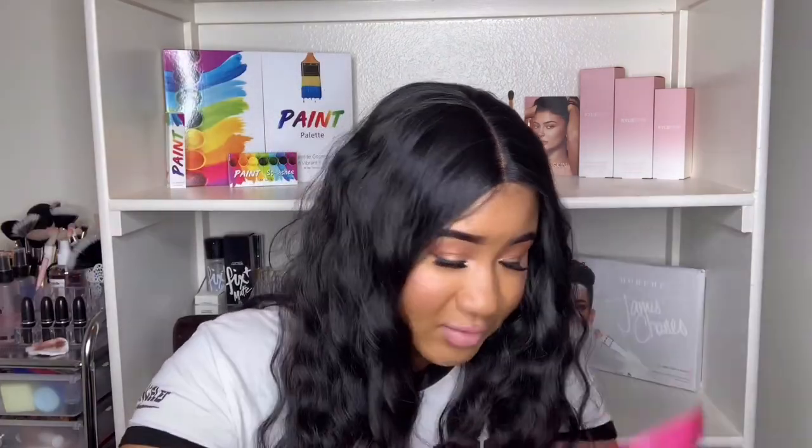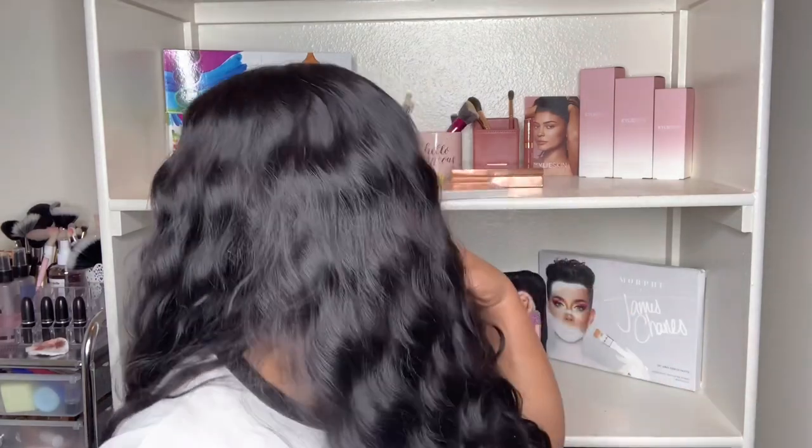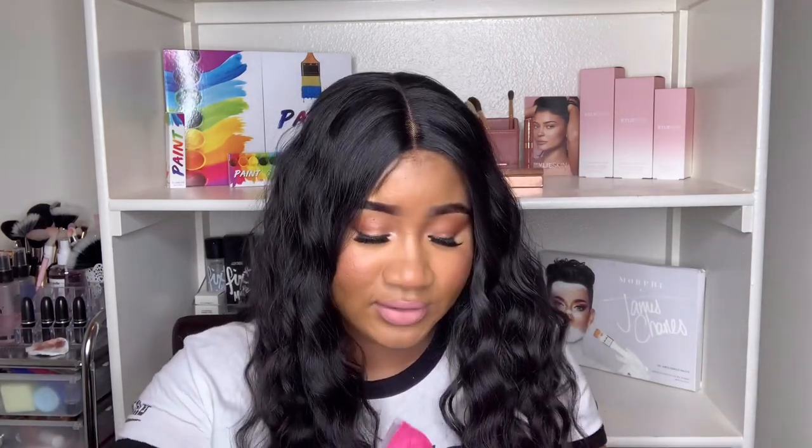It comes with a wig cap, which is nice. I don't really wear the wig caps that look like this — I just love wearing the nude one. It also came with some other papers, which I don't even know where they are. I'm going to have to find them to show you guys what was on it.